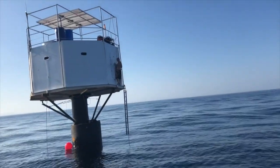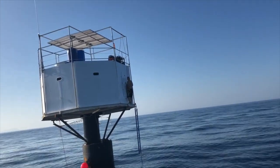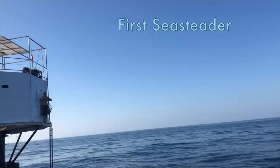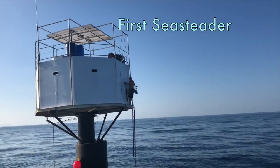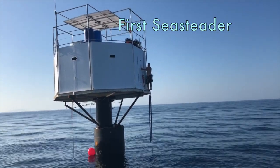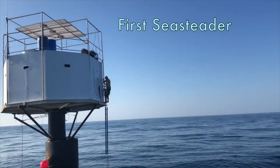Impressive! Hello Seasteaders! Today we're going to be talking about a small water line area twin hull vessel, otherwise known as a SWATH.